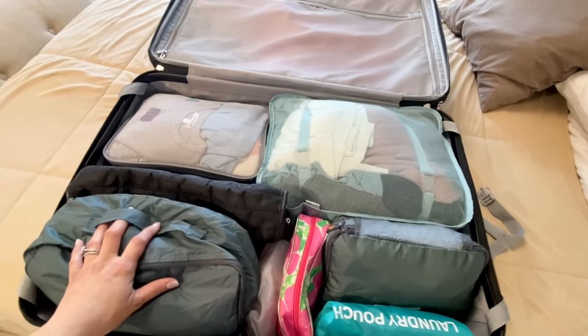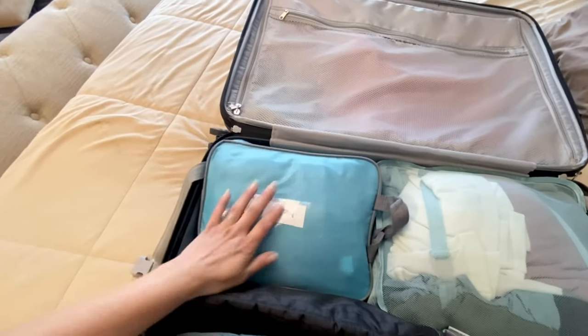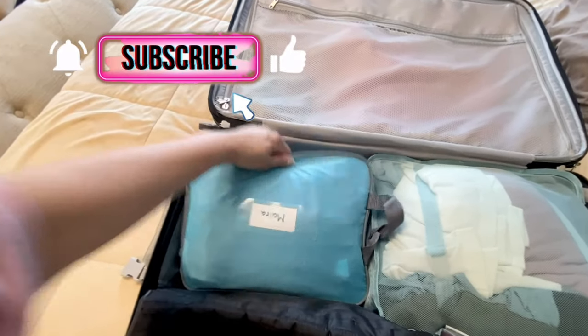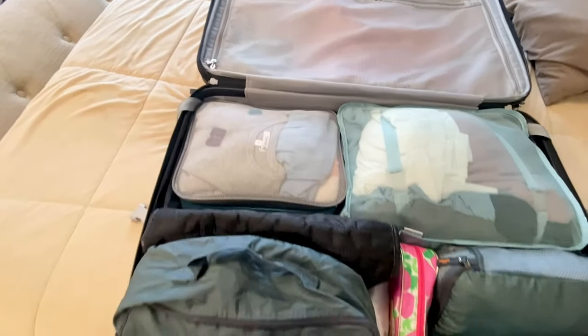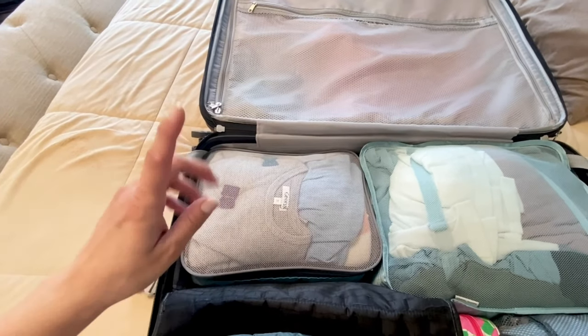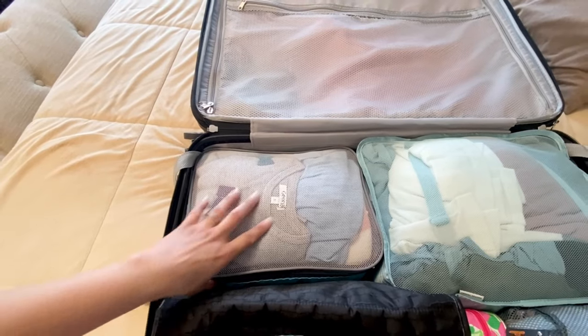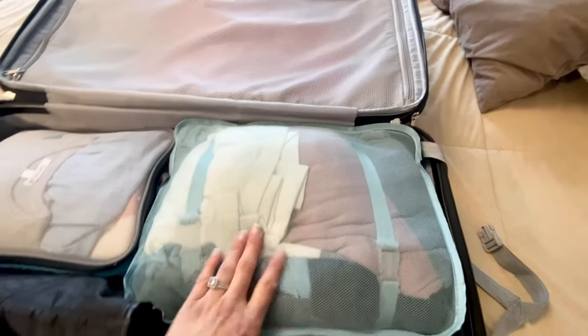I'm pretty much finished — there might be some last-minute things I need to add, but for the most part the bulk of the packing is completely done. I'm going to show you how I packed everything. We're taking two large suitcases and two carry-ons. This is suitcase number one — I have Myra's packing cube here. One side is solid, the other side is mesh, and this allows the security X-ray machines to see the contents inside your luggage. These are perfectly safe for traveling — in fact, they're made for traveling.